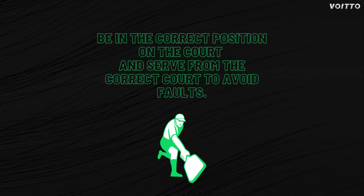Correct positioning. Players must always serve and receive serve from the correct court and be in the correct position on the court. If a player fails to do so, it will result in a fault, and the opposing team gains a point.